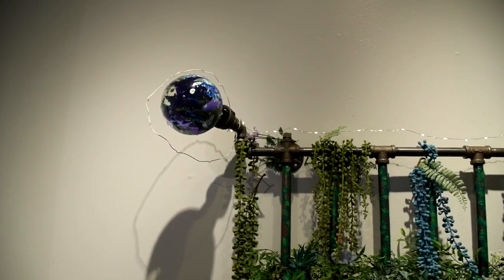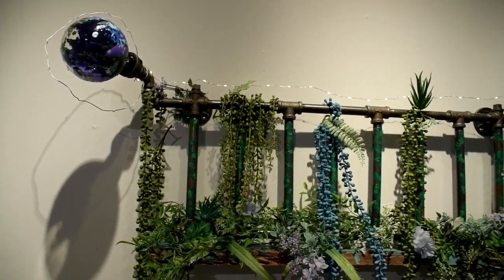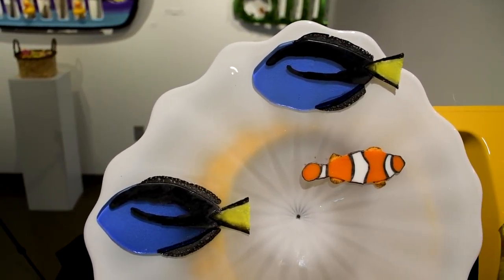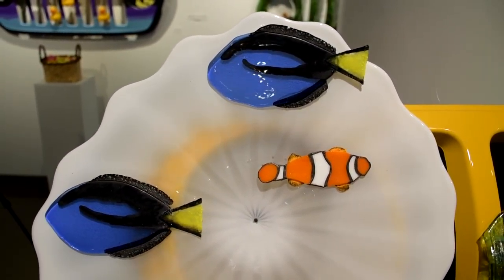Taking something that's been iconic here in Toledo for so long and making it into a work of art — I think it's a really neat thing that they're doing.